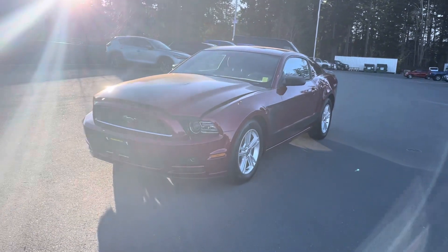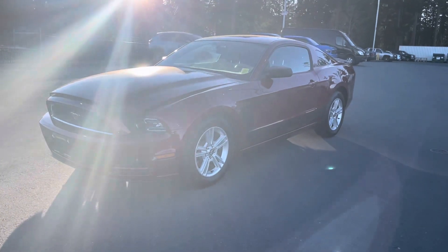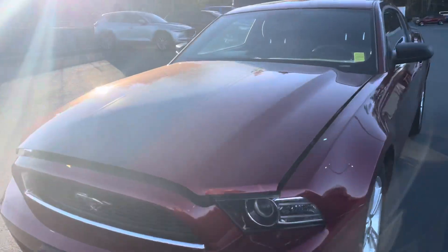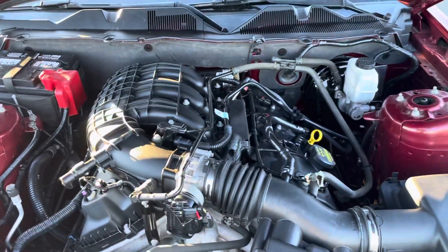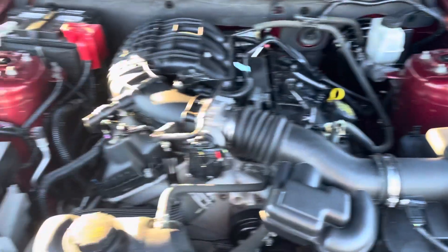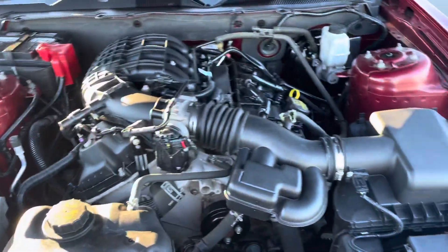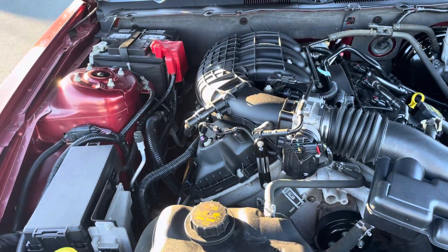Hello everyone, Dana here at Island Owl Mazda. Look what I just took in on trade — we've got a 2014 Ford Mustang right here. I'm gonna show you guys under the hood. This is equipped with a 3.7 liter V6 — you're gonna get really good fuel economy but still have that power that you crave. Everything is clean and clearly marked, and this has ultra-low kilometers on it.